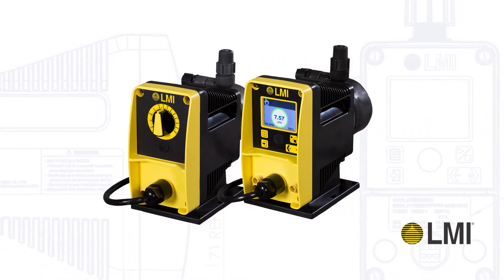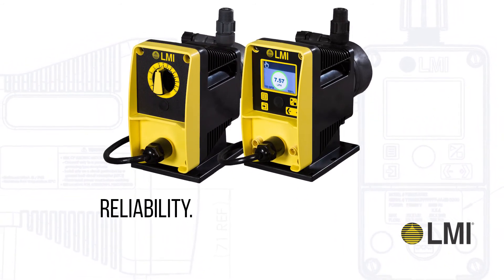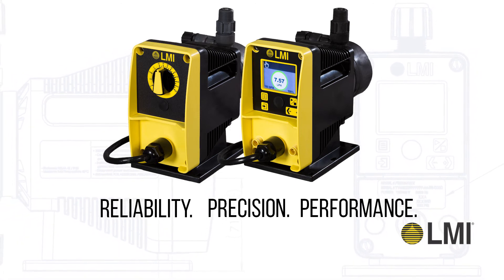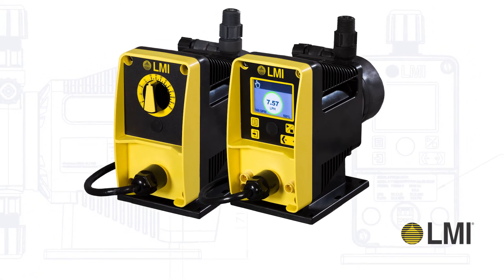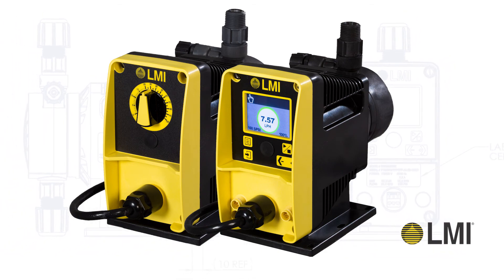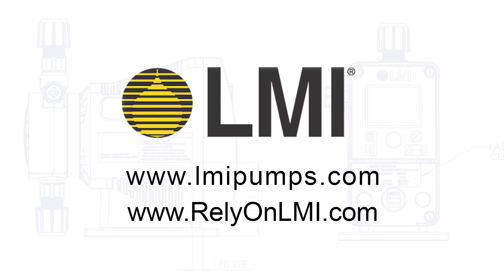The PD Series sets the industry standard for reliability, precision, and performance. Trusted by water treatment professionals for more than a generation, the new PD Series will continue to earn your trust for years to come. Contact your local stocking distributor today to learn more.